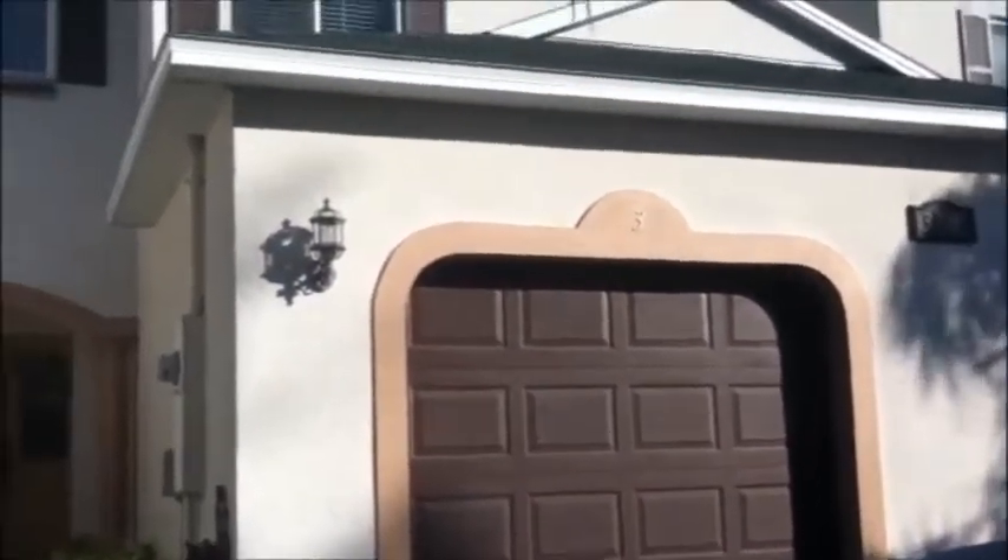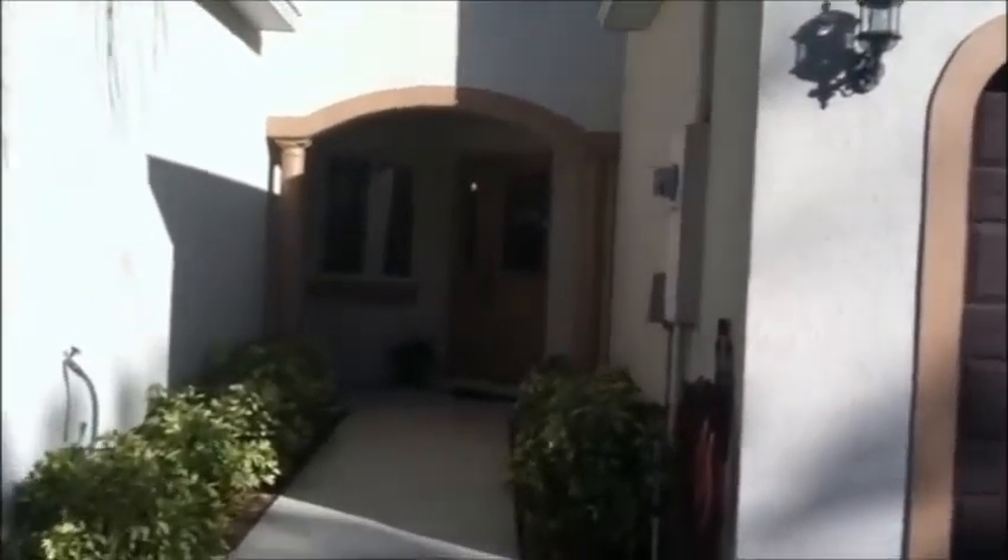I'd like to welcome you to 3718 Chambers Lane, a beautiful little townhouse in a very quiet little area of Cocoa.